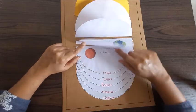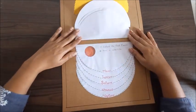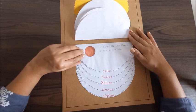After Earth comes Mars. Mars is a red planet and it has two satellites.